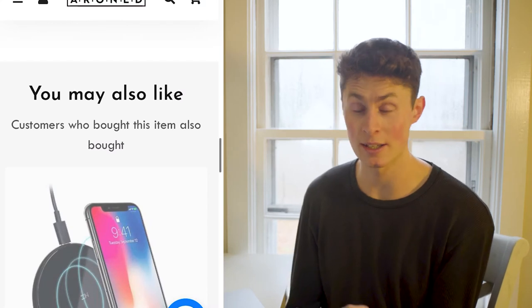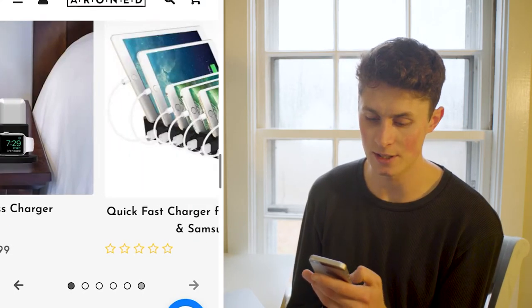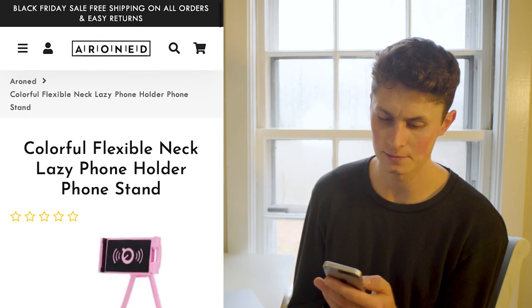I liked the 'You May Also Like' section at the bottom — the nice carousel that's in line with the collection. If you're looking at tech stuff, you've also got other tech things, and that is cool. Overall it's a pretty sleek website, there's not much to complain about. Thanks for putting it up — I hope you learned something.